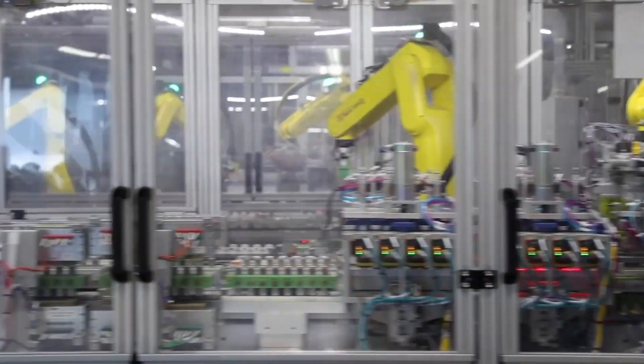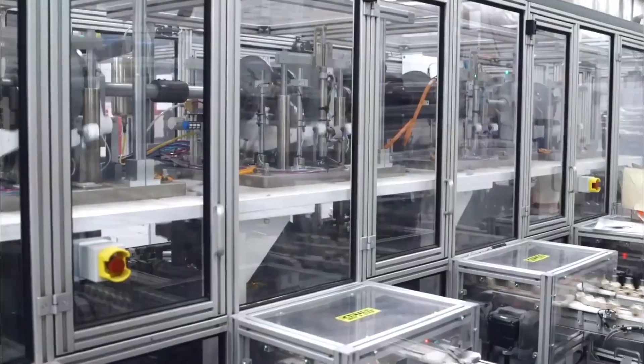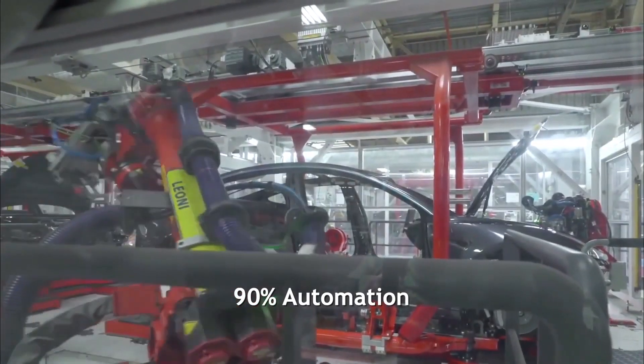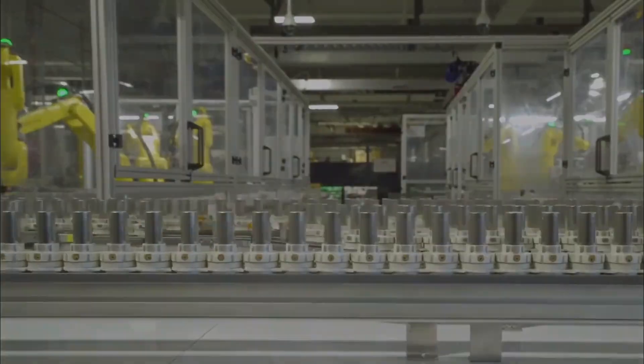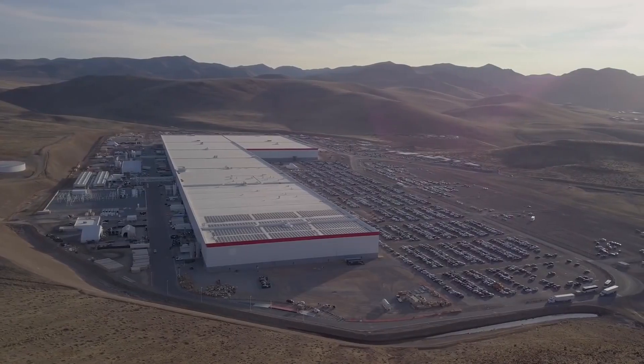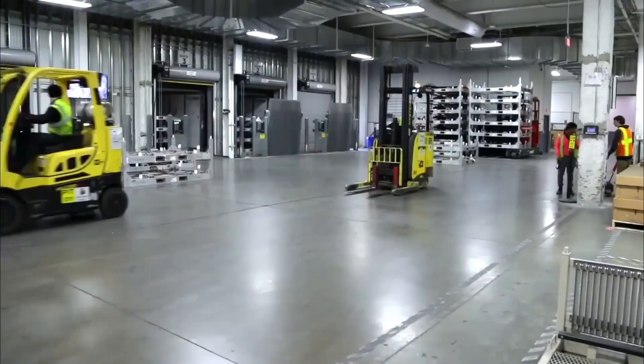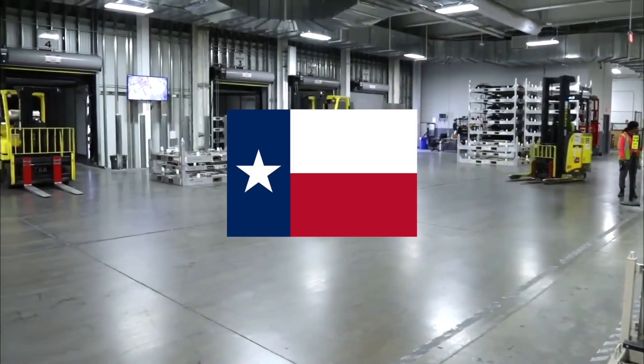Each production line is modular, interchangeable, and fully independent. Indeed, some sections of Gigafactory 1 feature 90% automation, while those parts of the process that have far more variables are still largely assembled by human hands. All things considered, it's not hard to see how Gigafactory 5 is already living up to the state motto of everything's bigger in Texas.